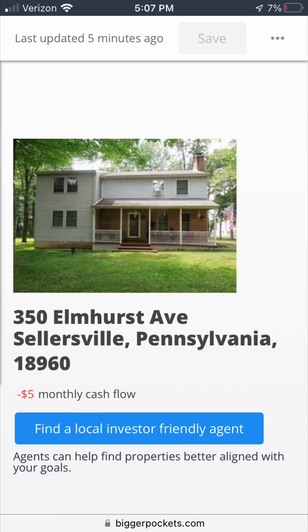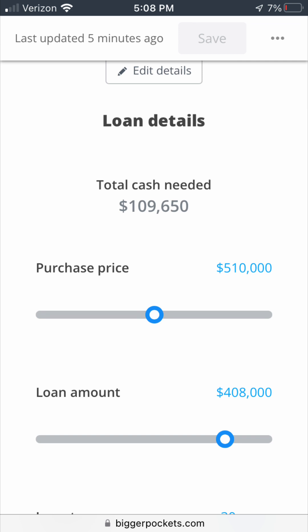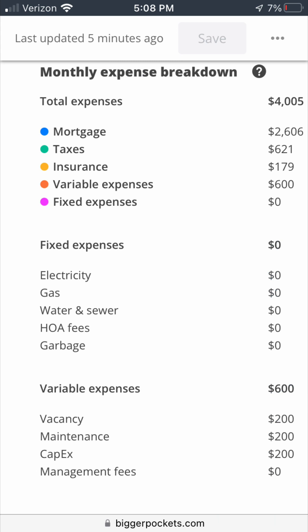I finished the analysis — and right off the bat, I'm going to be losing $5 a month. So we're not buying it at this price. It looks like it would take almost $110,000 to close. But hold on — these expenses were rough estimates from Zillow. There's a good chance my insurance agent could tell me insurance would be drastically lower than estimated. Same with variable expenses: if you're in a good market with a good tenant, you might not have 5% vacancy — they might just stay for 10 or 15 years.